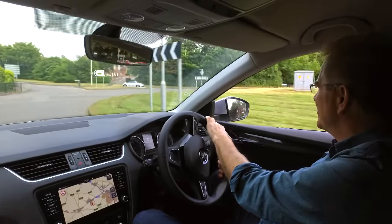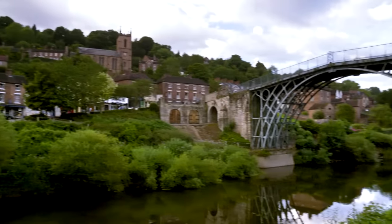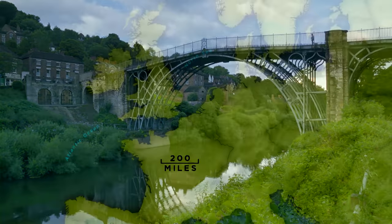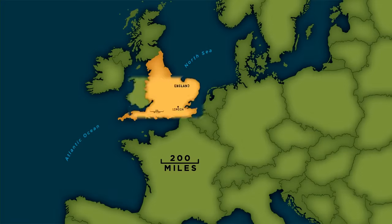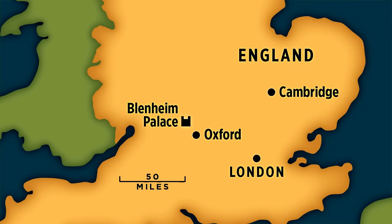We'll learn to drive British, and then we'll fire up some memories at the birthplace of the Industrial Revolution. In England, we start about 60 miles north of London in Cambridge, then visit Oxford with nearby Blenheim Palace, before venturing north to Warwick and Iron Bridge Gorge.